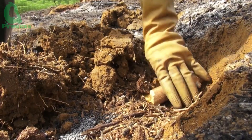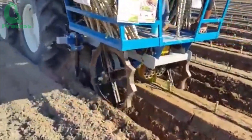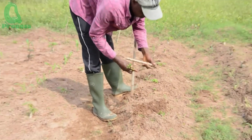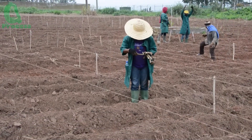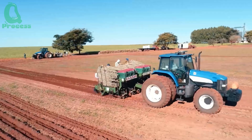The cassava is planted at a density of 10,000 to 12,000 plants per hectare, with rows spaced 80 to 100 centimeters apart and 40 to 60 centimeters between plants. This spacing not only gives the plants enough room to grow, but also optimizes the field's yield potential, ensuring the highest productivity per hectare. It's a carefully calculated setup with a bit of affection in the mix, too.